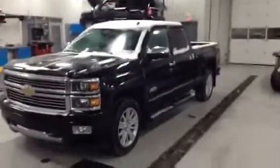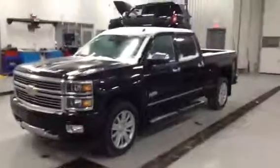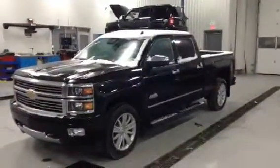Hi Tyrell, it's Erica from LA Mazda just sending you a video of the 2014 Chevrolet High Country that we have here in our lot.